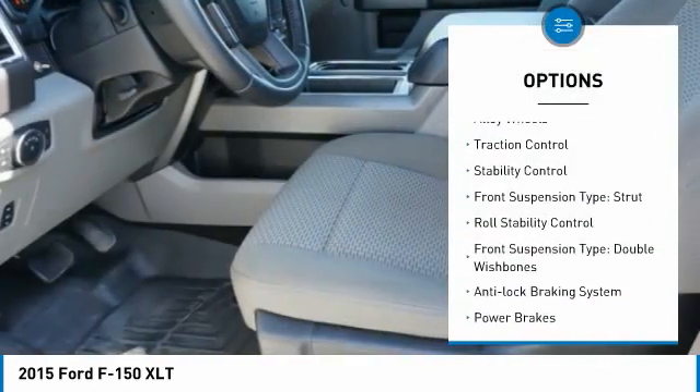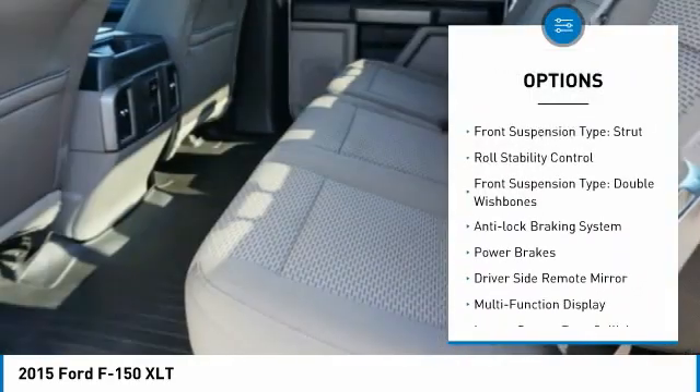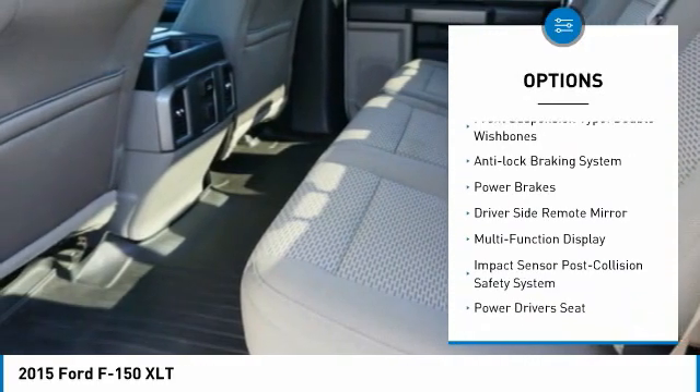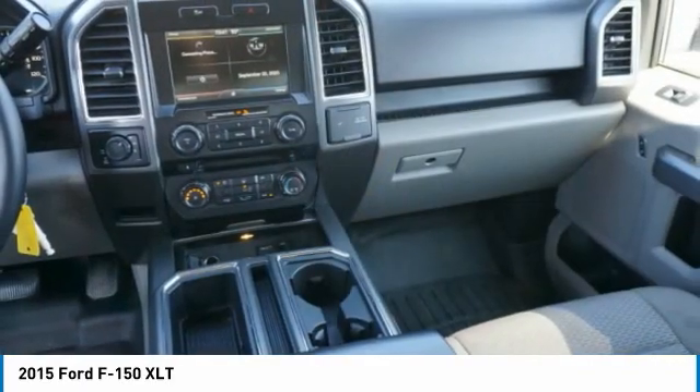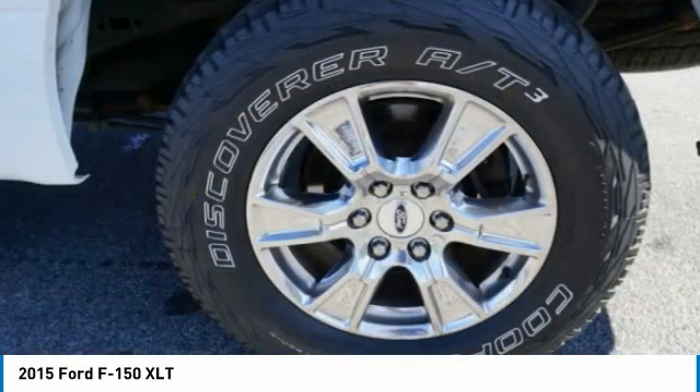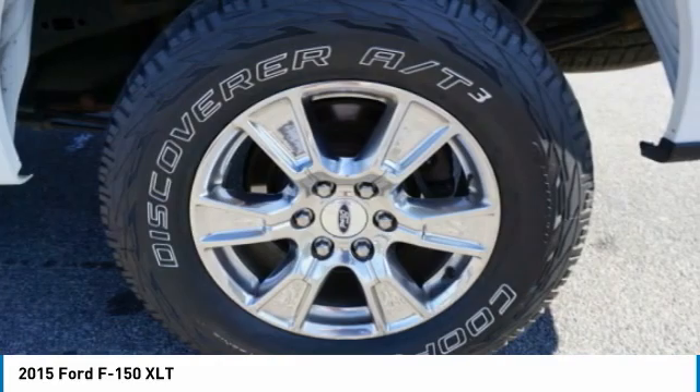Emergency braking preparation, alloy wheels, traction control, stability control, front suspension type: strut, roll stability control, front suspension type: double wishbones, anti-lock braking system, power brakes, driver's side remote mirror.